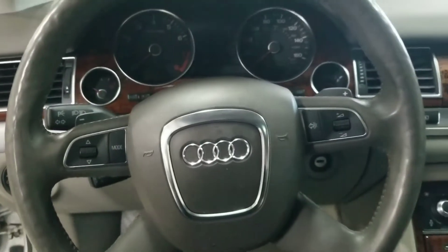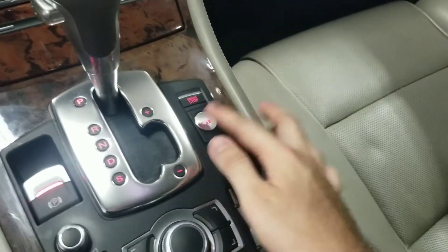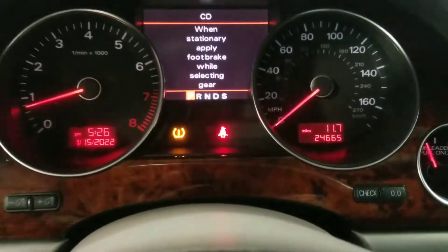Stepping into the vehicle, this car can be started with the regular key, but can also be started with the push button start here in the center console. This vehicle has done approximately 24,000 miles.